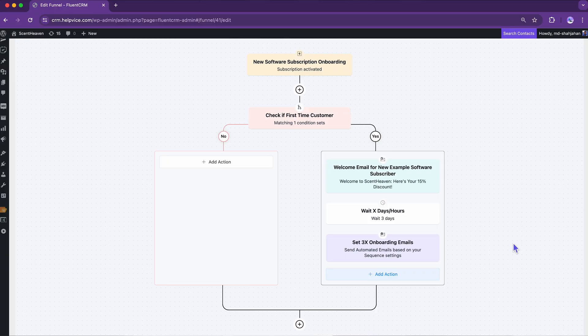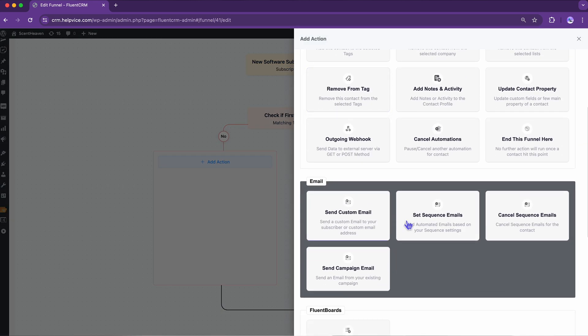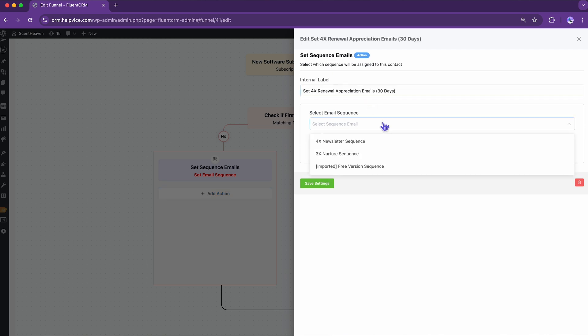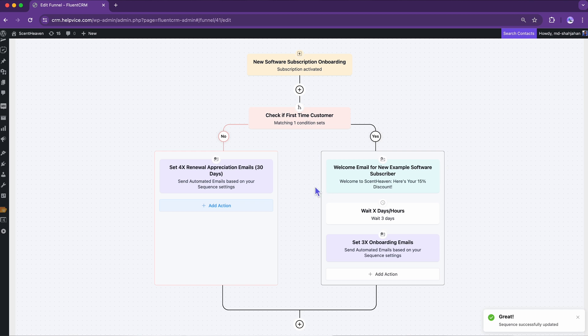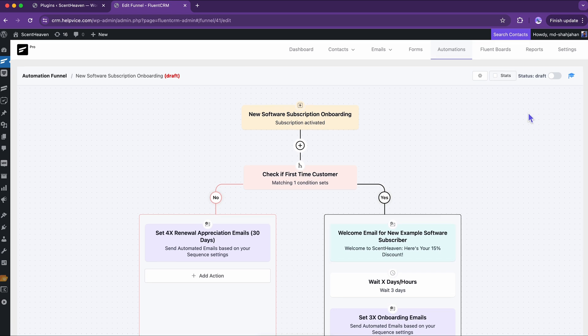While the previous side categorized first-time buyers, this side helps segment the renewers. As the condition is already set, I will add a sequence of emails here to complete the process. Since I intend to make these customers feel valued, this sequence will present all the perks of staying engaged with my business. Once done with all this, make it live — and you are up and running.